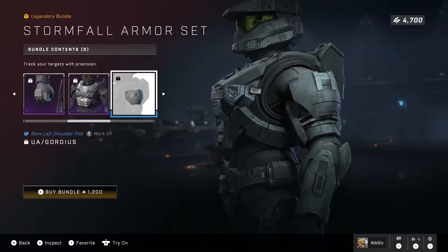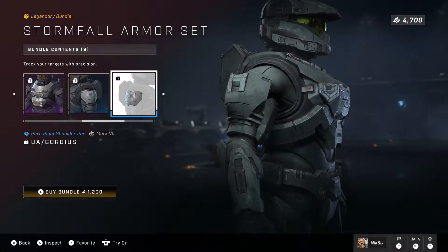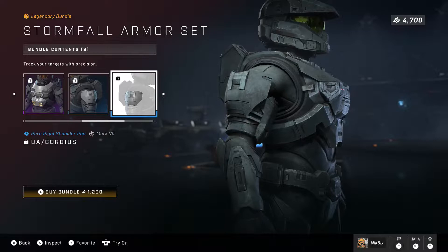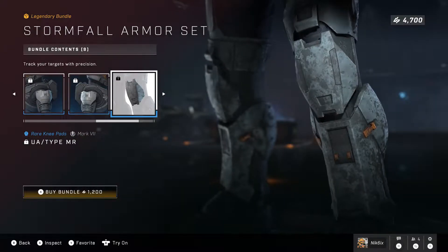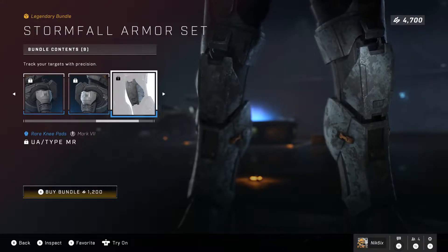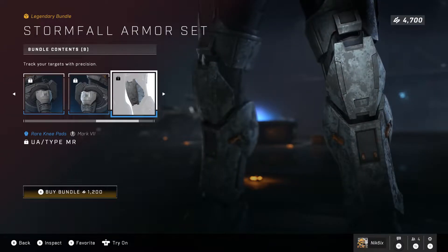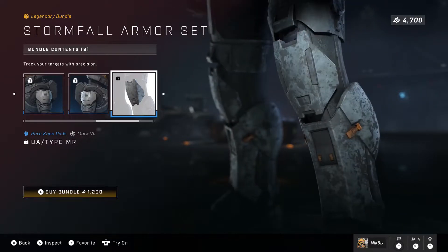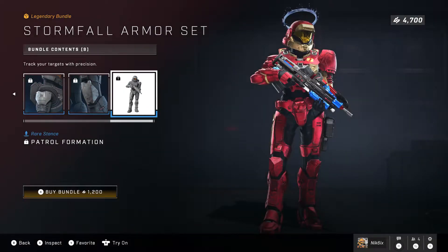Then we have shoulder pads. I'm not a huge fan of them — I wish they were bigger — but these ones aren't that bad, I think they're on the better side. We also have knee pads, which look pretty typical. They don't really look any different from previous ones; I don't really see much of a difference — they all look the same to me.